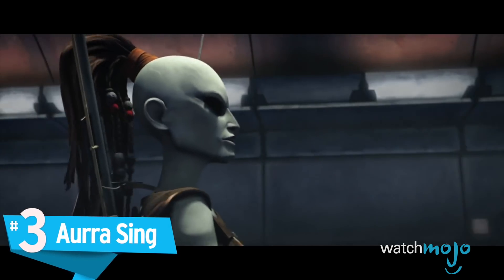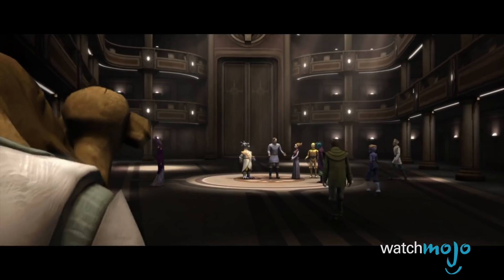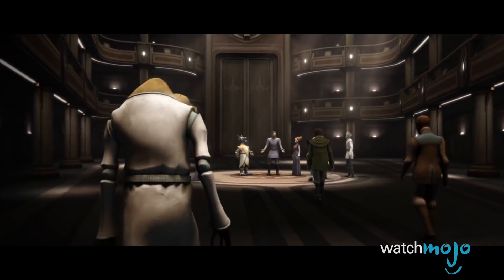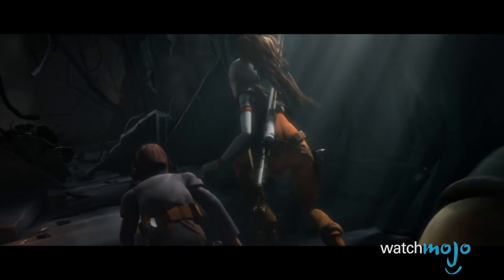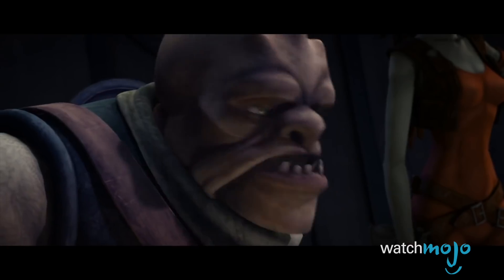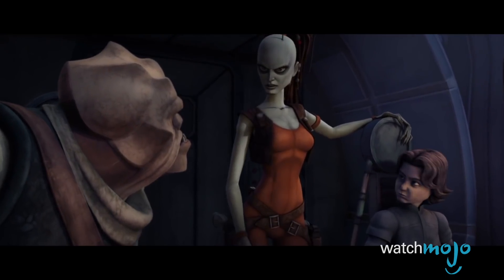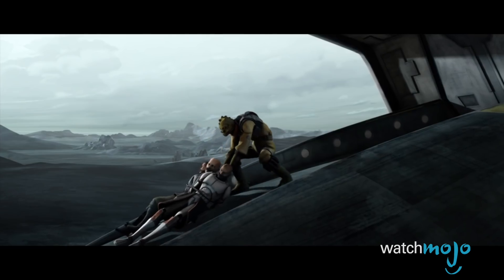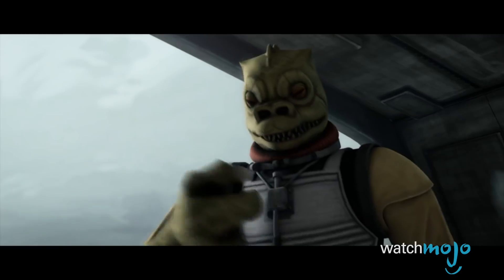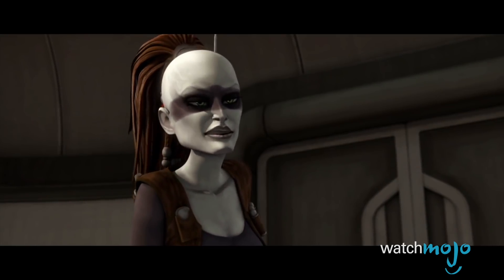Number 3: Aurra Sing. For those who've only seen the Star Wars movies, the name Aurra Sing probably won't ring any bells. Anyone who's done their homework will know that Aurra, like many EU characters, essentially started out as a background character before becoming a more prominent figure in the expanded universe. This bounty hunter has also been featured in the official Star Wars canon, teaming up with Boba Fett during the Clone Wars in a revenge plot to assassinate Mace Windu. In Solo, Lando mentions that Beckett was responsible for killing Aurra Sing — well, technically he just pushed her and it was the fall that killed her.